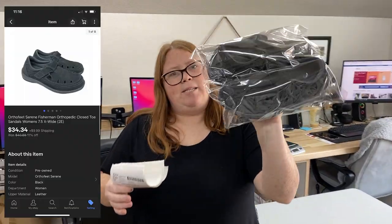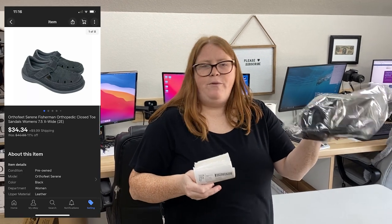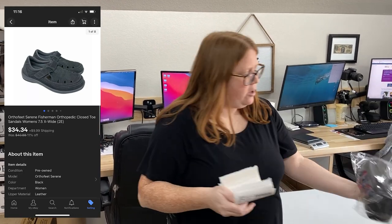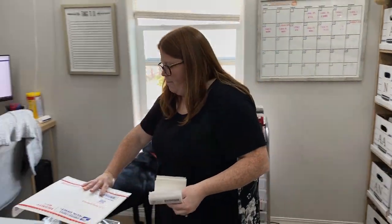The first thing that sold today was these Orthofeet sandals. I have $9.99 into these and they sold for $34.34 plus shipping on eBay. That was an offer I sent out — I think I had them listed around $40. Those are just going to go out in a flat rate envelope.